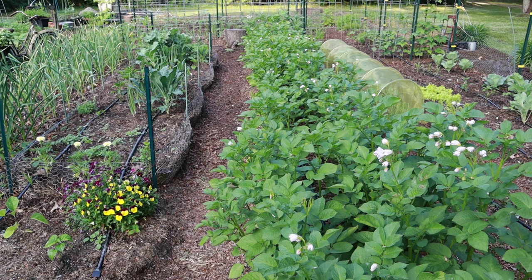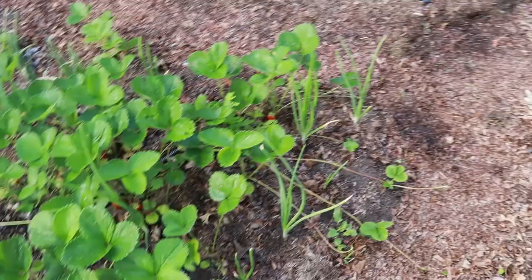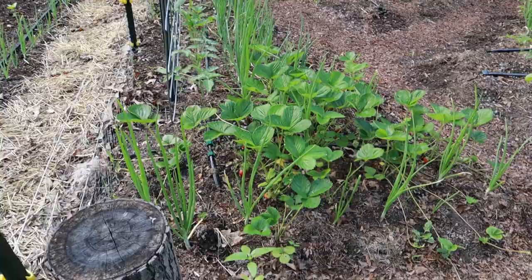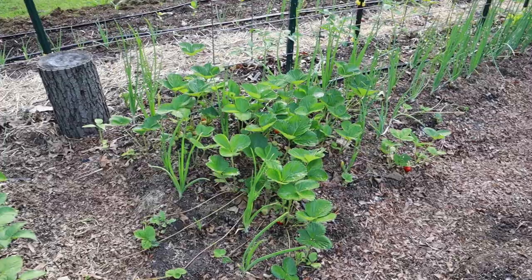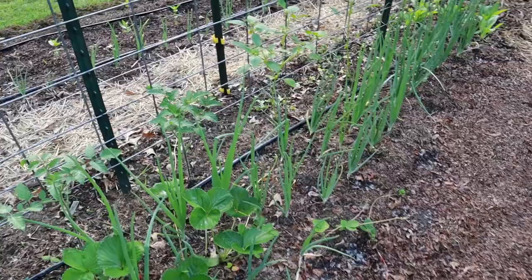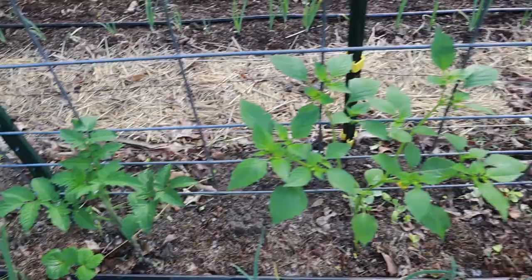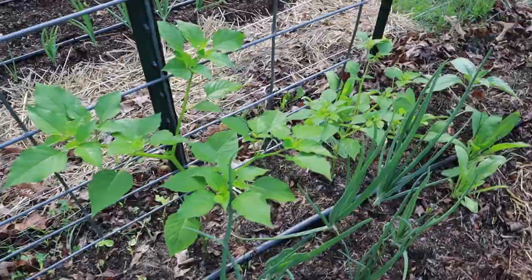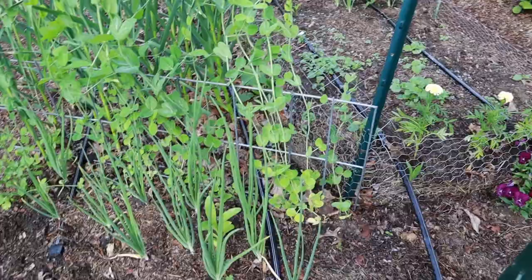I have four beds of potatoes this year. Two are Ruth Stout and two are traditional. This little patch of strawberries started as three plants last year, and I just love the way it rambles and spreads out. I've interplanted onions in there. Along this little trellis is a Sun Gold, a Blueberries Cherry, and four tomatillos. This will be my first year growing tomatillos. Just have some more onions.